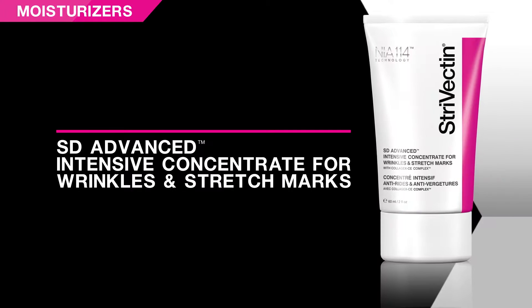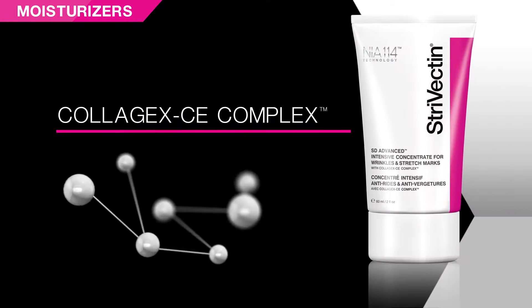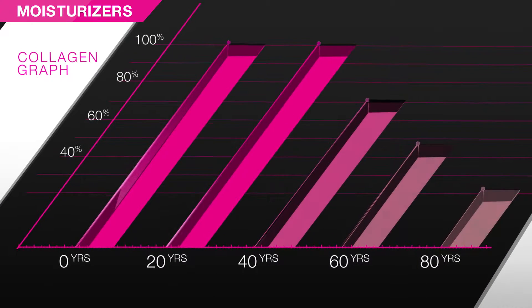Estee Advanced Intensive Concentrate is the anti-wrinkle phenomenon that started it all. It's formulated with Collagex CE Complex to target Collagen 3, known as Youth Collagen, which depletes as you age.